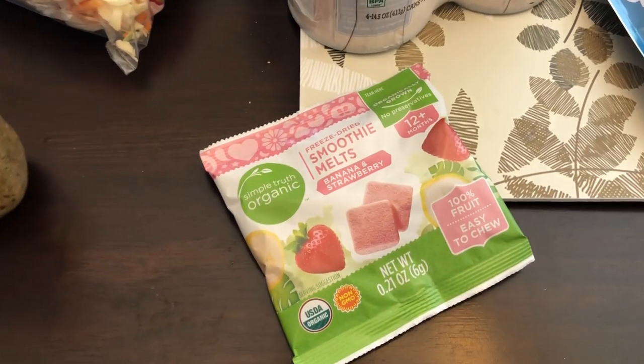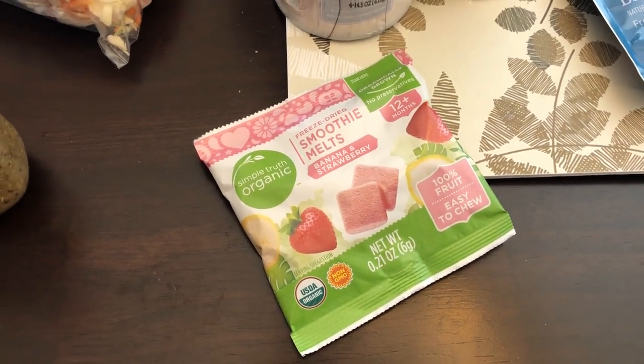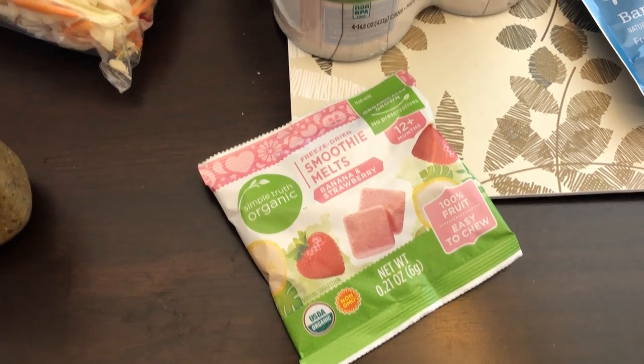I got these smoothie melts for my son — strawberry banana. He had them a long time ago and he liked them, so I wanted to give them a try again.